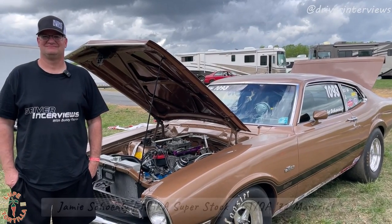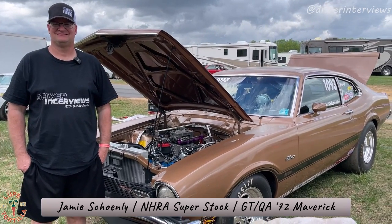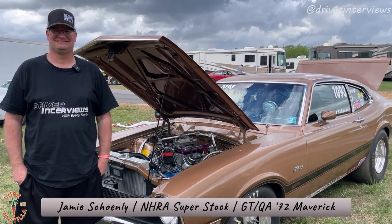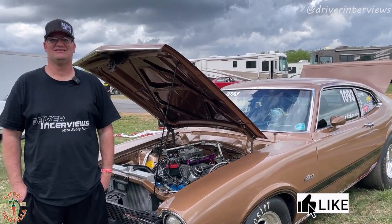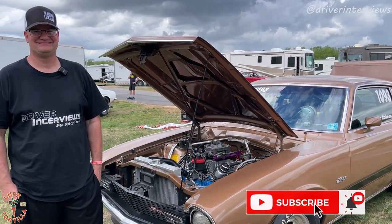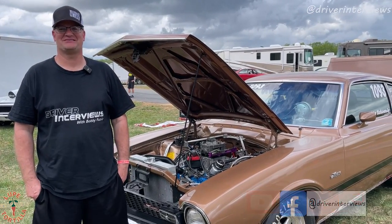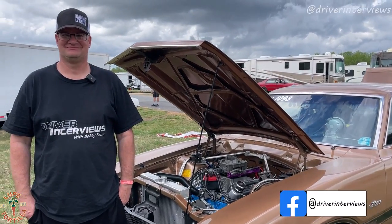All right, we're here at the 2023 season opener for Division One, Cecil County Dragway in Rising Sun, Maryland. I am out walking around looking for stock and super stock cars and I saw this awesome 1972 Ford Maverick driven by Jamie Shanley out of Red Hill, Pennsylvania — East Greenville, right next to it. This car has been in the family for a while, so we're gonna have Jamie tell us all about it.